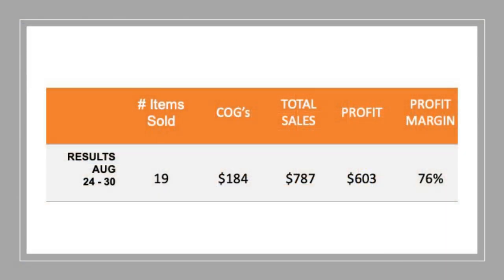Now into the numbers — let me show you what I did this week. I had 19 sold items with a cost of goods of $184. Total sales for the week came to $787, which is definitely my best week this month. Profit was $603 in hand, working out to a profit margin of about 76%. A lot of the sales were made on Facebook Marketplace with a few on eBay as well. Really happy to get $600 profit — that's been a pretty good week.